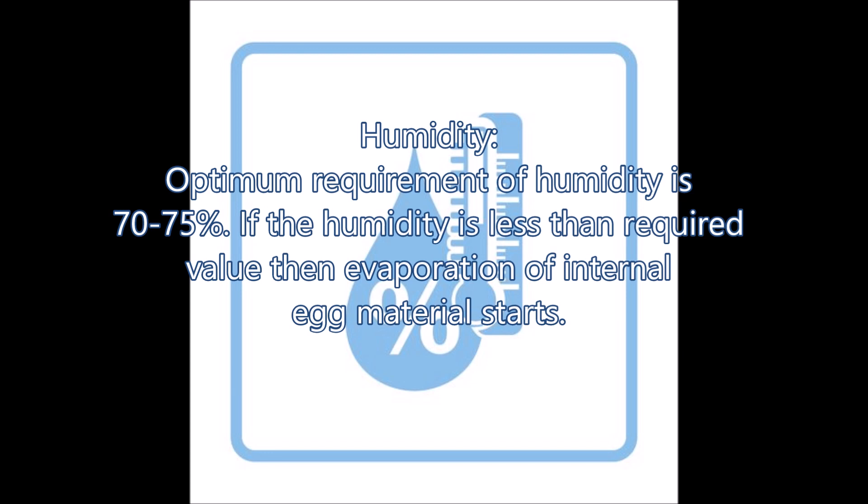Number 2: Humidity. The optimum requirement of humidity is 70 to 75%. If the humidity level is less than the required value, then vibration of internal egg material starts.